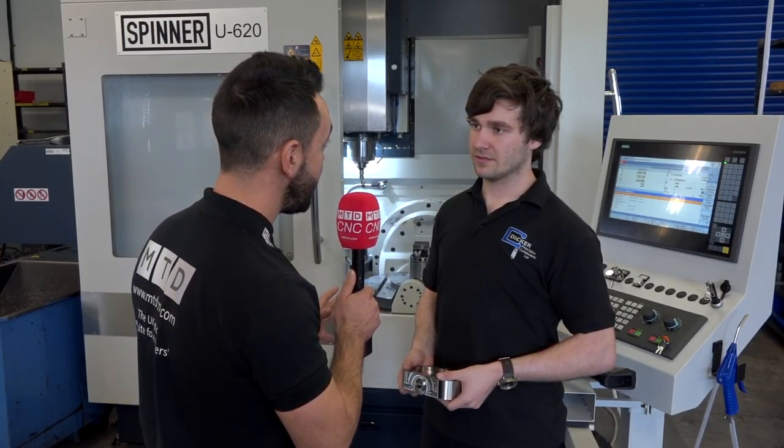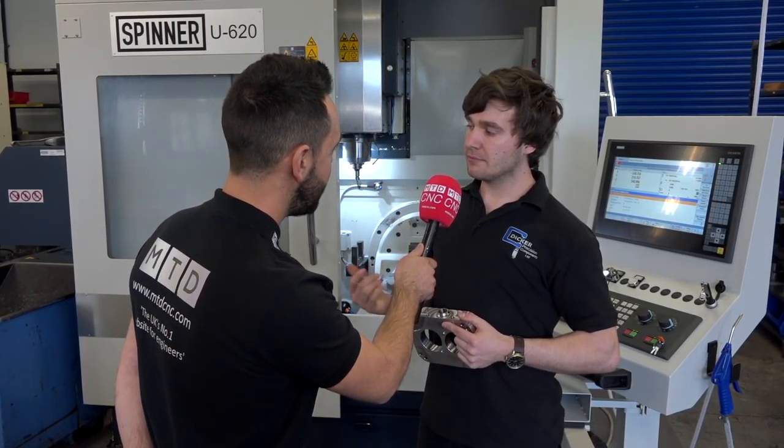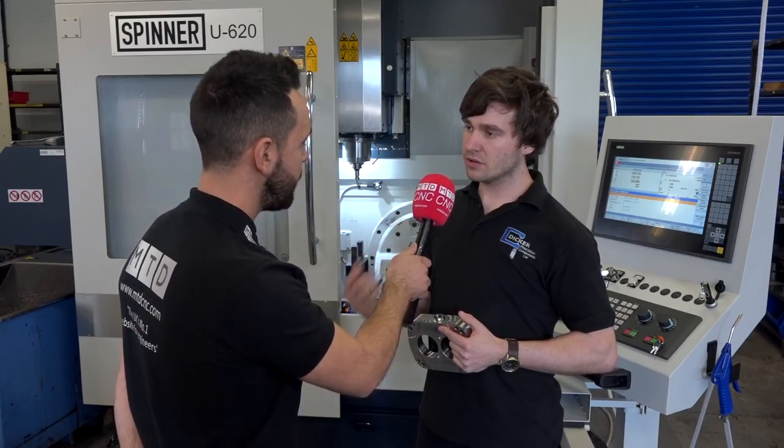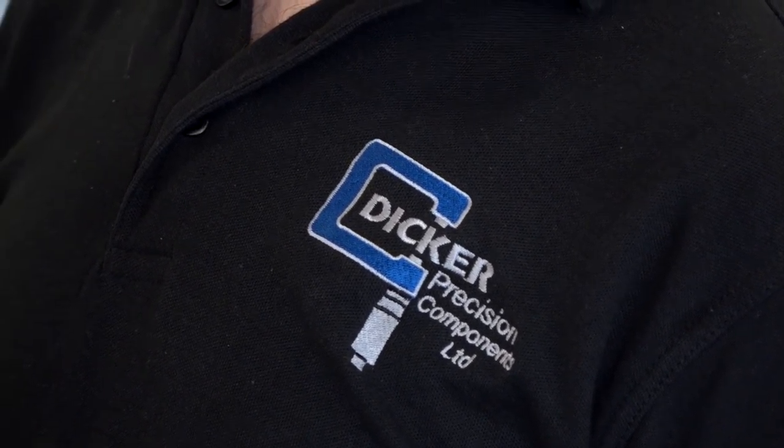Brandon, what work do you specialize in here at Dicker Precision? Mainly we do a lot of pumps, oil and gas industries, and a couple of bits for racing cars, but it's mainly pumps and oil and gas.